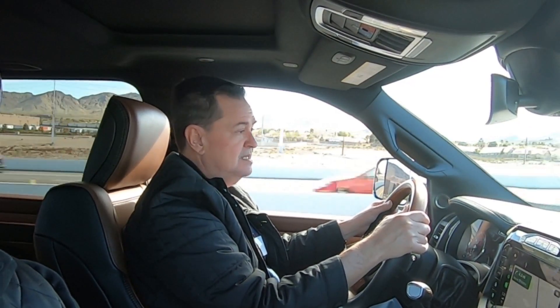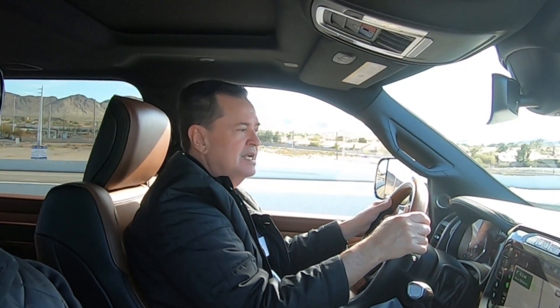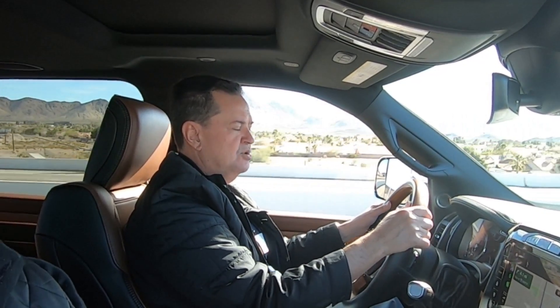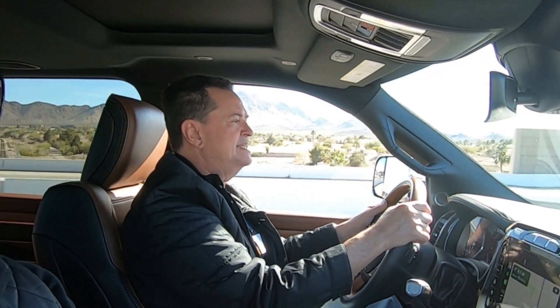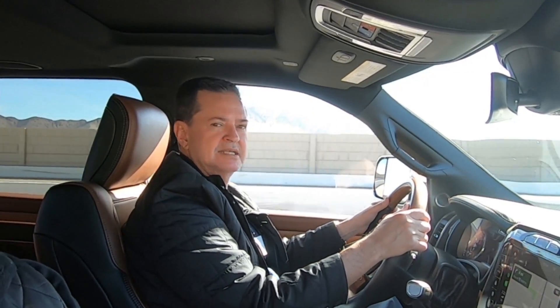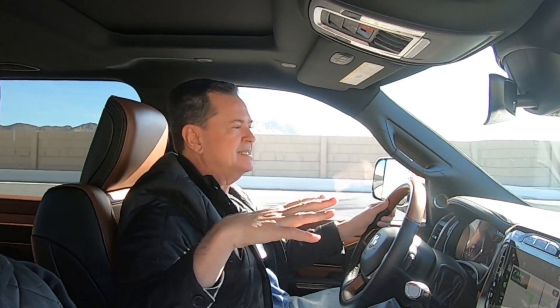Desafortunadamente ese motor no va a llegar a México porque tenemos muy mala calidad de diésel. Además no solo es mala, es dispareja. Si compras el diésel en Ciudad de México, Guadalajara o Monterrey puede ser más o menos parecida, pero ya sales a carretera, a pueblitos, y las cosas son un poquitín diferentes. Eso también fue un tema que tomaron en consideración a la hora de hacer la nueva Ram.